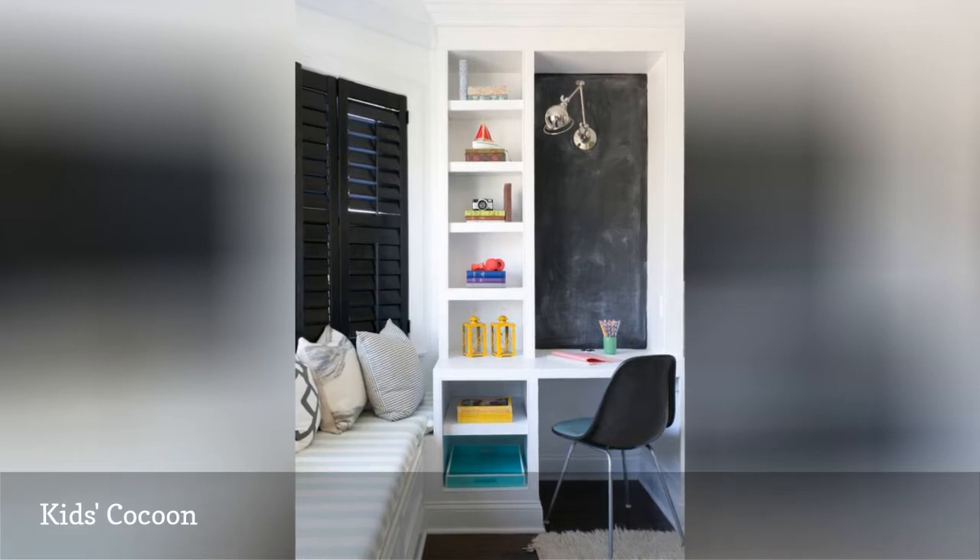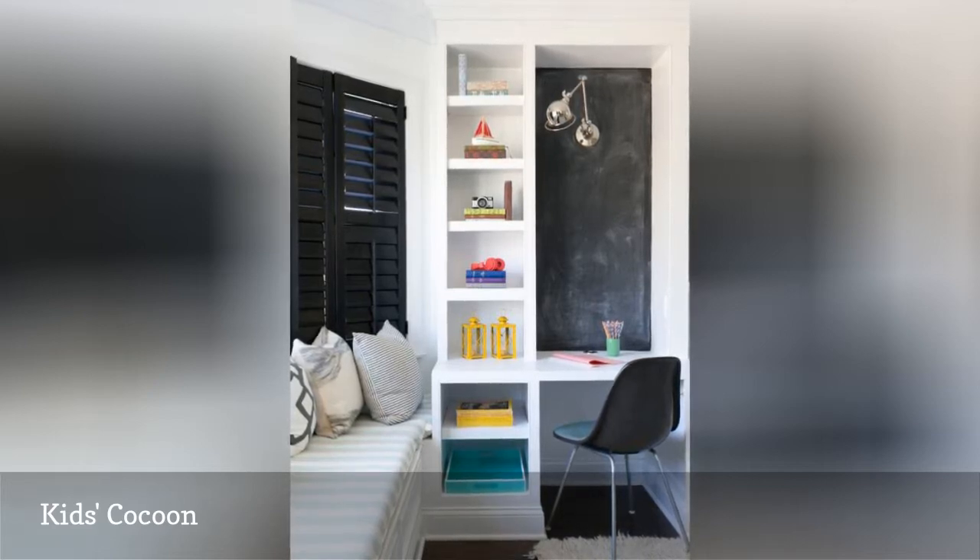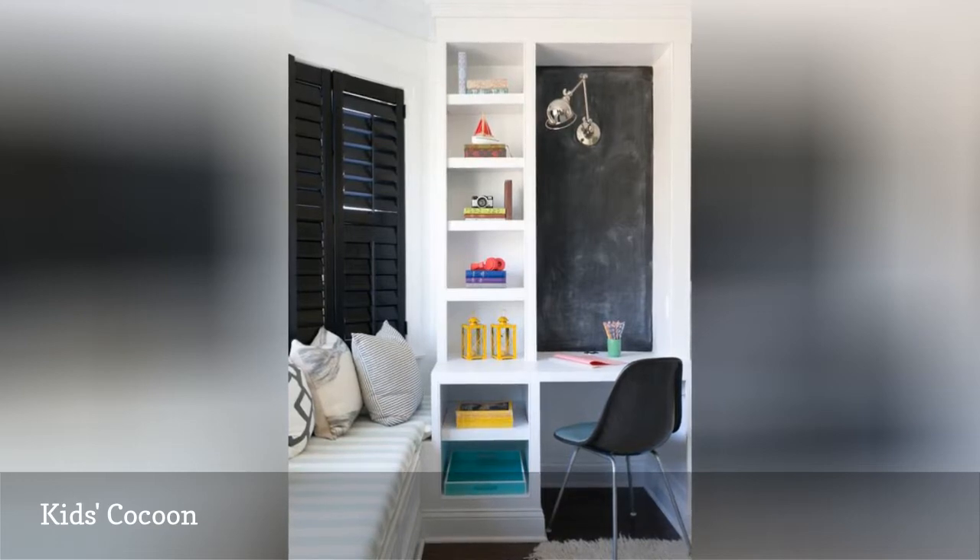A built-in desk and shelves that take advantage of vertical space create a place to do homework. A chalkboard wall, black desk chair, and painted interior window shutters add contrast to the white room, while a fluffy rug adds softness.